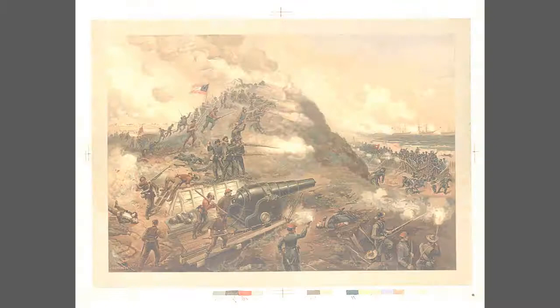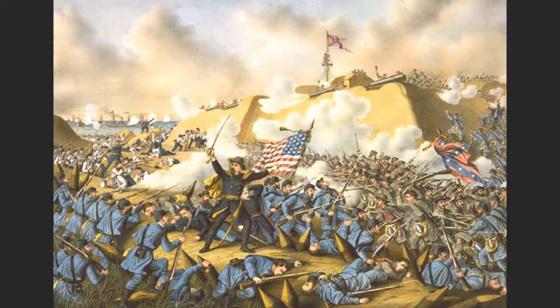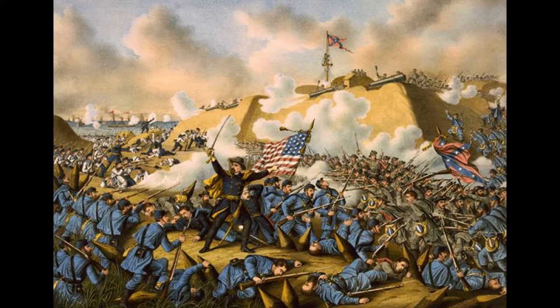The forces assaulting the left half, led by Lieutenant Commander Kidder Breeze, failed to penetrate the fort but would assist Terry and the right half in succeeding. Terry pressed the attack, and by 6 p.m. he entered and captured the fort. Once Fort Fisher was under Union control, the entire region would soon follow in time.